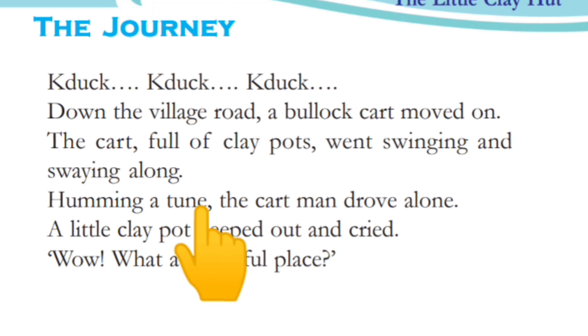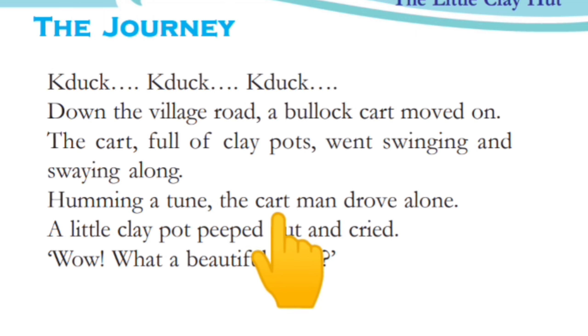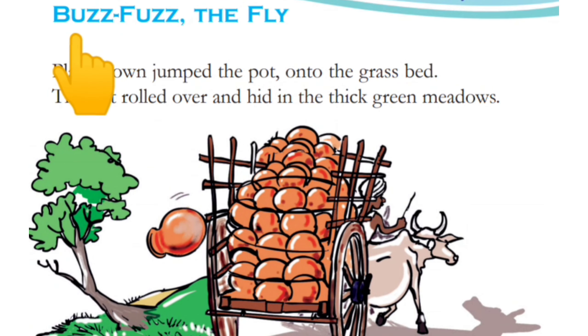Humming a tune, the cartman drove along. One little clay pot peeped out and cried.